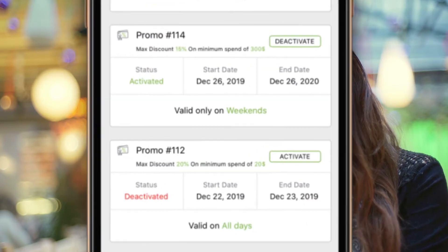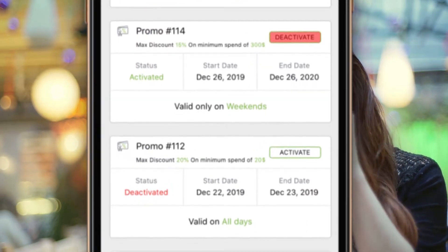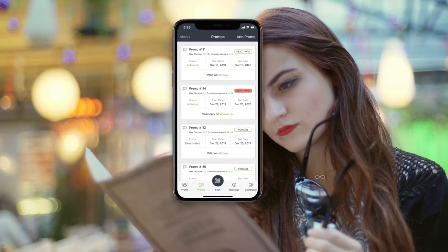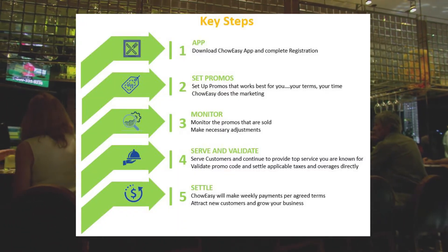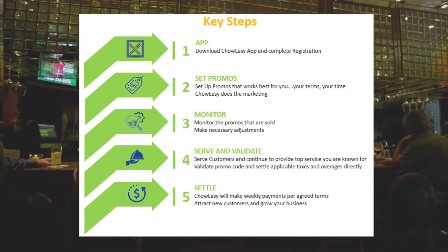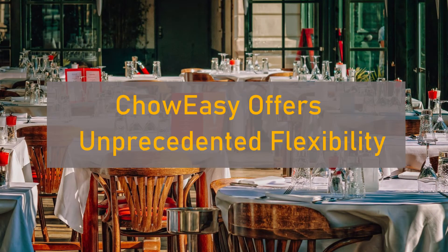It's totally risk-free — there are no fees or commitments of any type. If you do not like the results, simply go to the promo screen in your app, click deactivate, and you are done. We take a flat percentage cut only if we're able to get new business for your restaurant.